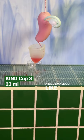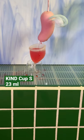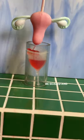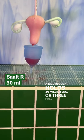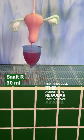A size small cup like this Kind Cup holds 23 milliliters or 2.3 syringes. It's a good time to show you that in your body the cup will be sealed and shouldn't leak, unlike this messy demo. A size regular holds 30 milliliters or 3 full syringes — that's double the amount the regular tampon can absorb.